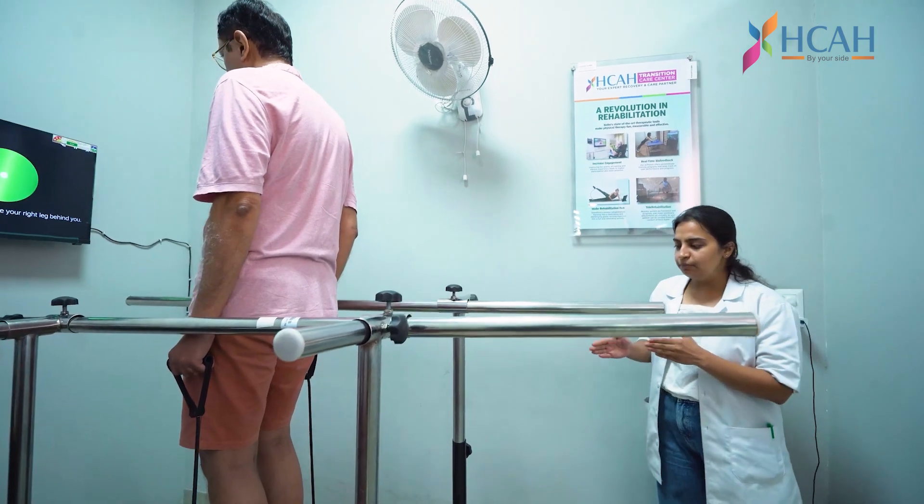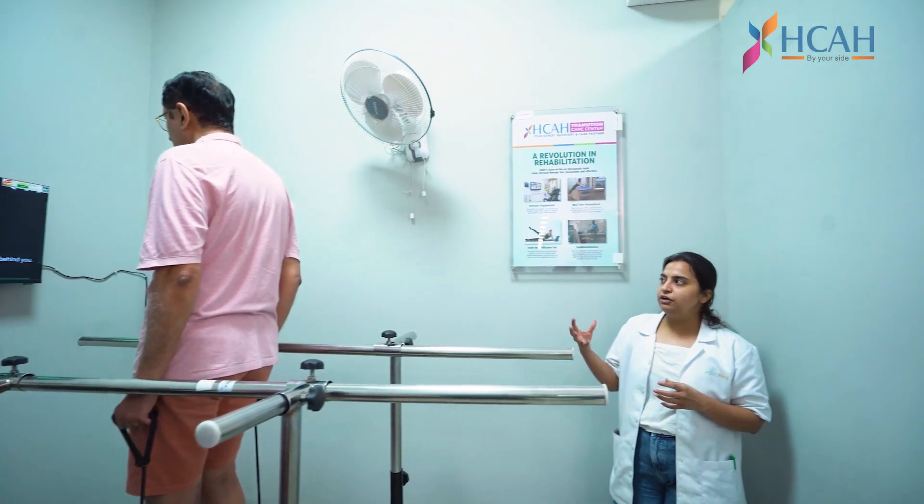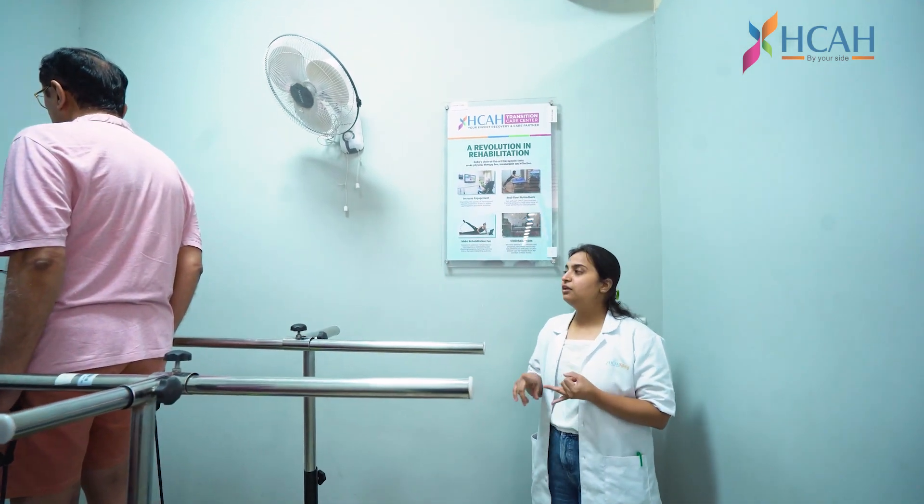In those stages we use the balance board — the wobble board — in a gamification manner. We have good feedback in the form of a game, in the training form.